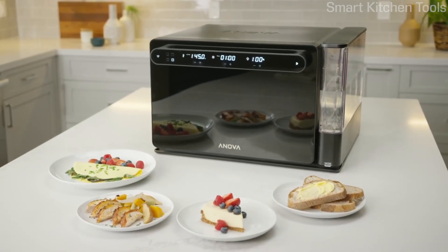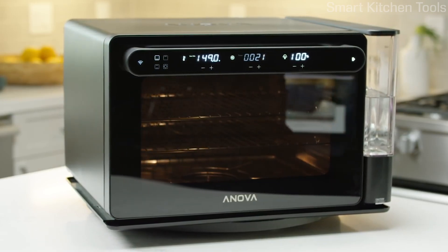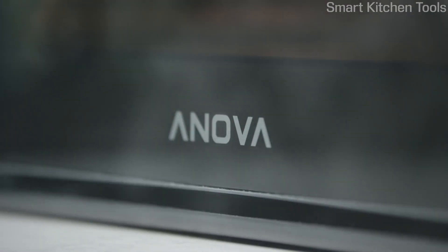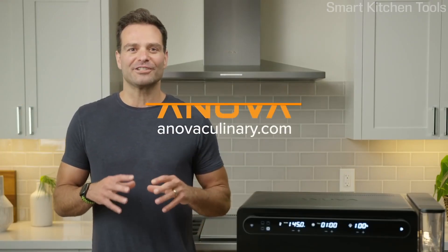With the ANOVA Precision Oven you'll be amazed at the results you can achieve. In creating this oven we were inspired by our ANOVA Food Nerd community. When we sold millions of our sous vide devices you taught us so much about how you want to cook. We're incredibly proud to be on this adventure for great food together. This product is yours as much as ours, and we hope you love it as much as we do. Go to anovaculinary.com to buy yours today. You're gonna like the way you cook.